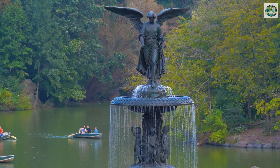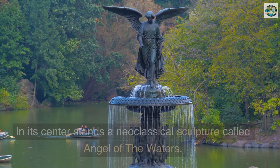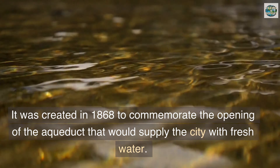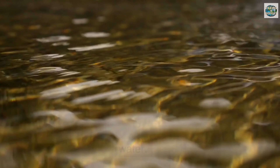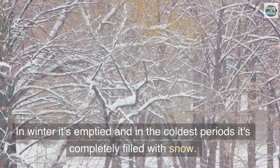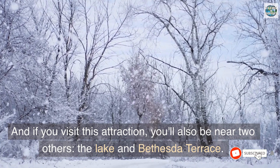Bethesda Fountain — one of the greatest symbols of Central Park, this beautiful fountain is one of the largest in New York. In its center stands a neoclassical sculpture called 'Angel of the Waters,' created in 1868 to commemorate the opening of the aqueduct that would supply the city with fresh water. In the summer you'll find aquatic plants like lotus and water lilies; in winter it's emptied, and in the coldest periods it's completely filled with snow. Visiting this attraction also puts you near the Lake and Bethesda Terrace, all located in the central area at the level of 72nd Street.